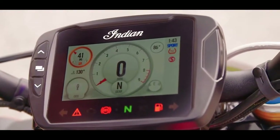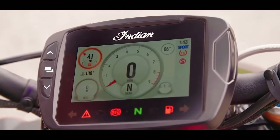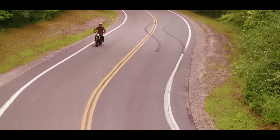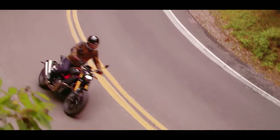Rain mode is especially useful in cities like Mumbai and Delhi, where you can ride out of Mumbai or Delhi in wet conditions with more confidence.